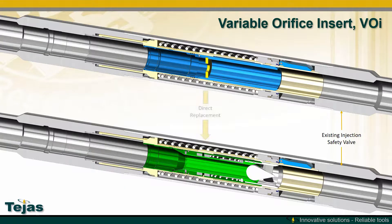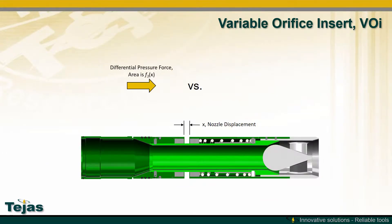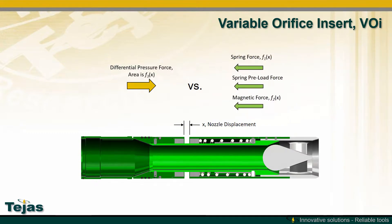To combat this, we made a direct replacement for the fixed orifice insert valve — one that would help get the flapper open before any injection flow goes through the safety valve. Within the VOI, differential pressure forces acting downhole are counterbalanced by spring force, spring preload force, and magnetic force.